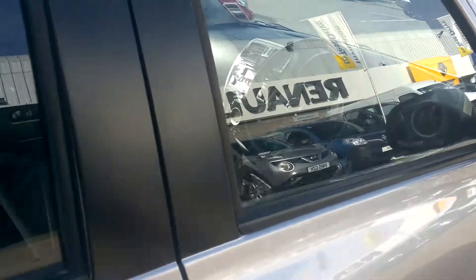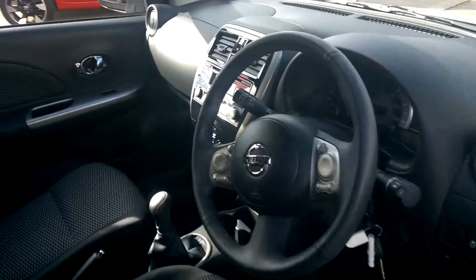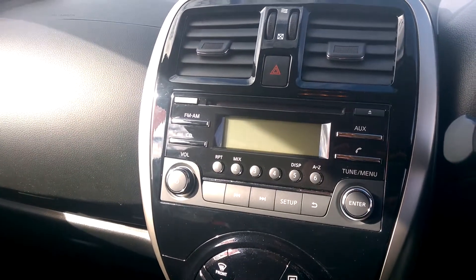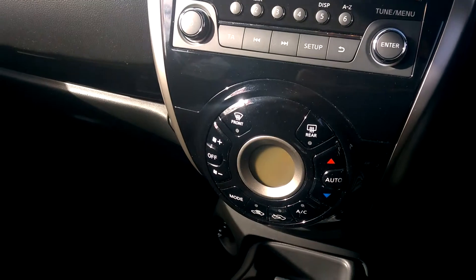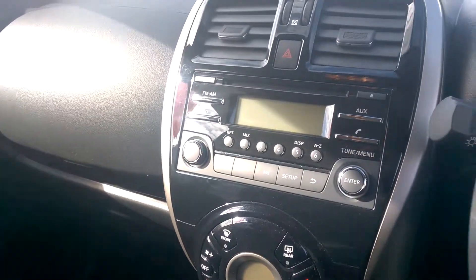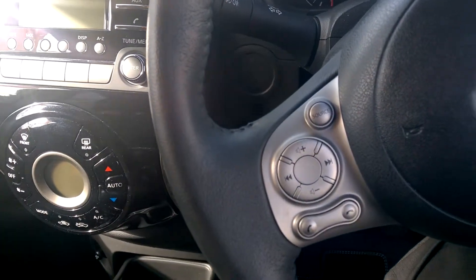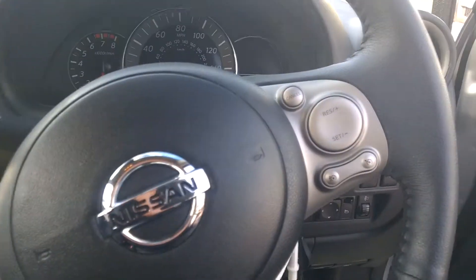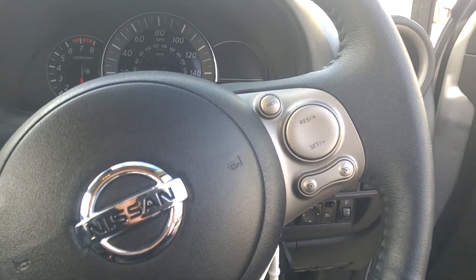On the other side, in here you've got Bluetooth and radio, along with a CD player. And just below that, you've got your climate control air conditioning. The car is fitted with automatic lights and wipers. Over here on the left-hand side of the steering wheel, you've got your audio controls and your phone controls. And on the right-hand side, you've got the cruise control and a speed limiter.